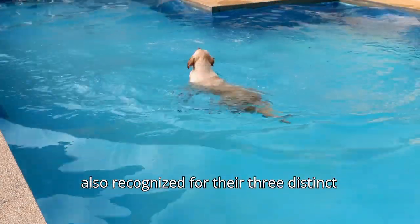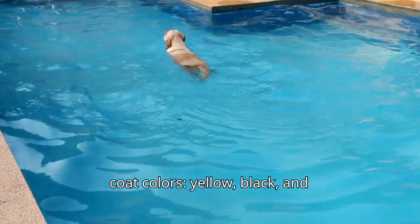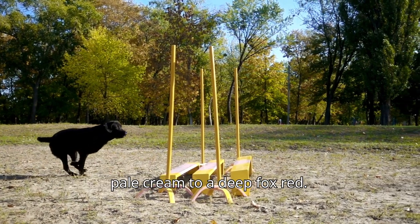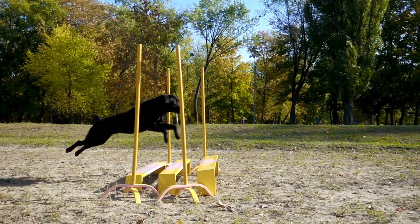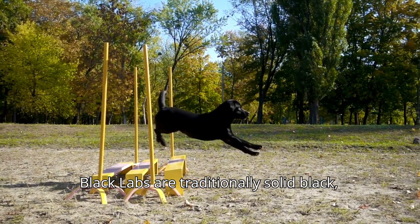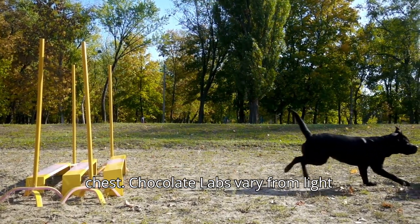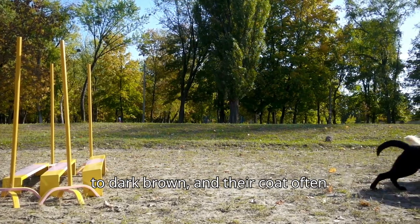Labradors are also recognized for their three distinct coat colors: yellow, black, and chocolate. The yellow coat can range from pale cream to a deep fox red. Black labs are traditionally solid black, sometimes with a small white patch on the chest. Chocolate labs vary from light to dark brown, and their coat often matches the tone of their nose.